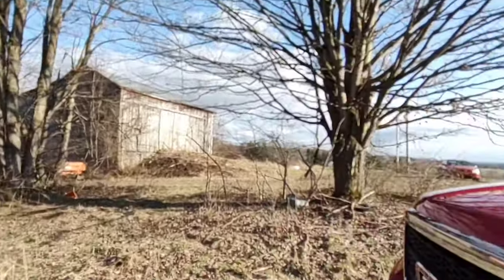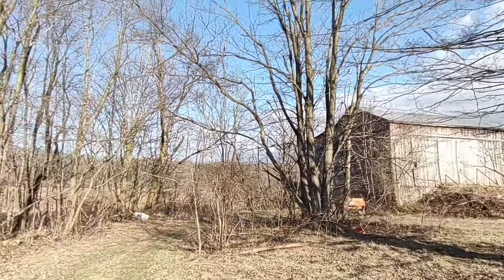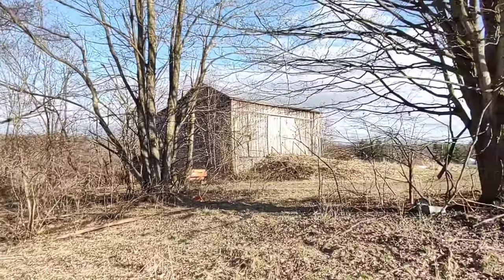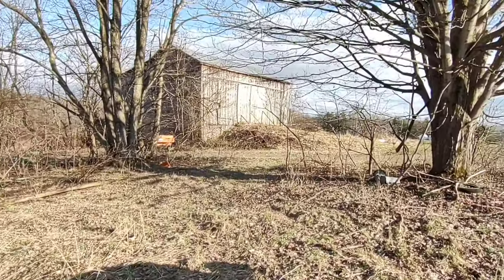I've rambled on long enough. Like I say, that's just the back story of this barn — a little bit of the history of it, as much as I know of. I'm going to end it here, so thanks for watching. We'll catch up with you later.